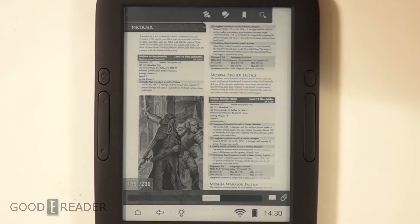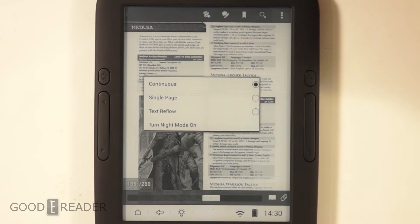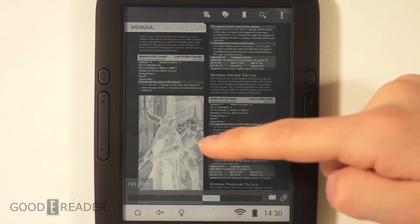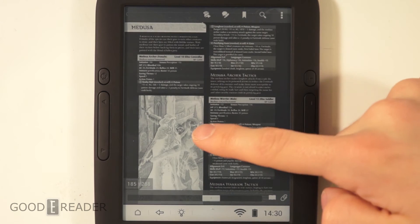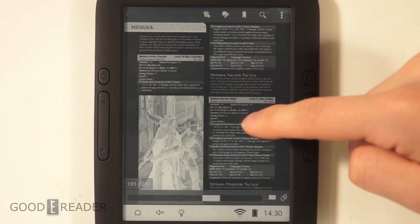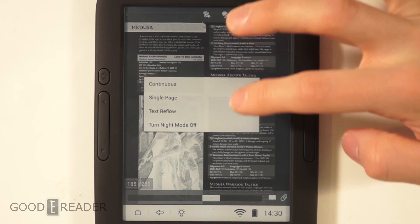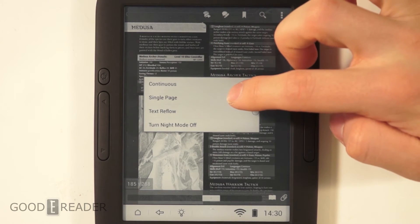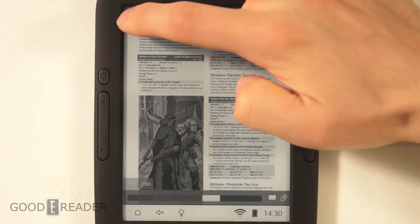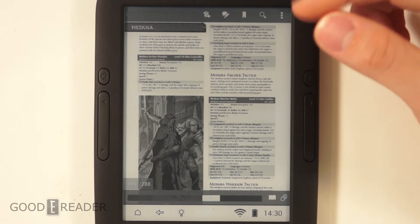A couple more things before we wrap up: view modes. You can click on here and go to night mode, which essentially negatives the display — it flips everything that's white to black and black to white. It doesn't come in handy for pictures, but it sure comes in handy for text, as it's much easier on the eyes than a harsh white. You also have continuous, single page, and text reflow. Text reflow strips away all the images and banners and just justifies everything to the left, so you have nothing but text.